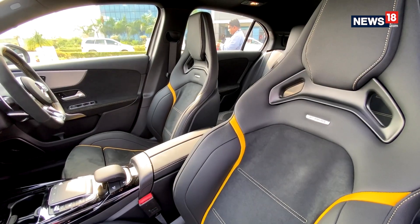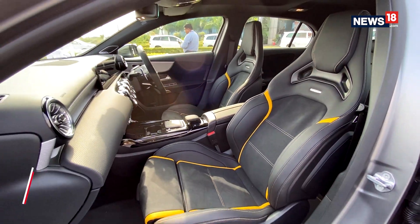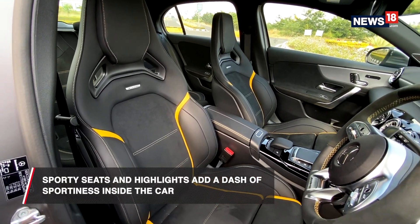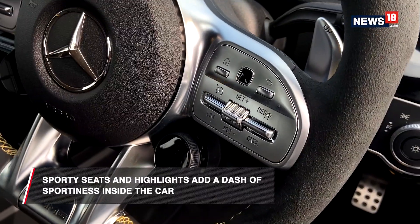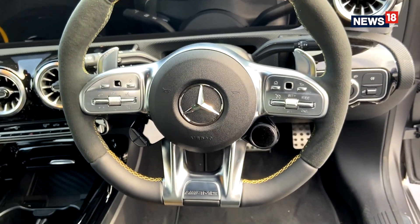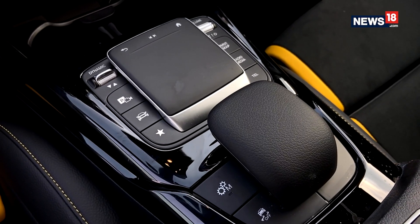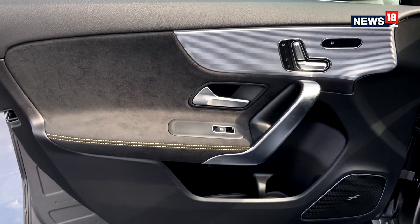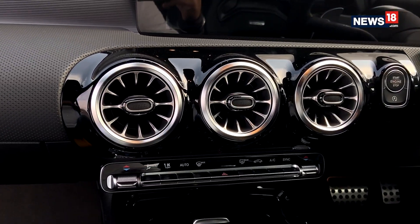Coming to the inside, the cabin has a familiar A-Class experience, but in this car you get the sporty seats and highlights all across the cabin giving it a sporty feel. You also get the AMG steering wheel which gives you a commanding feel over the car. But all in all, we only know how the car behaves at high speeds, and we cannot wait to get our hands on the A45 S in everyday driving conditions.